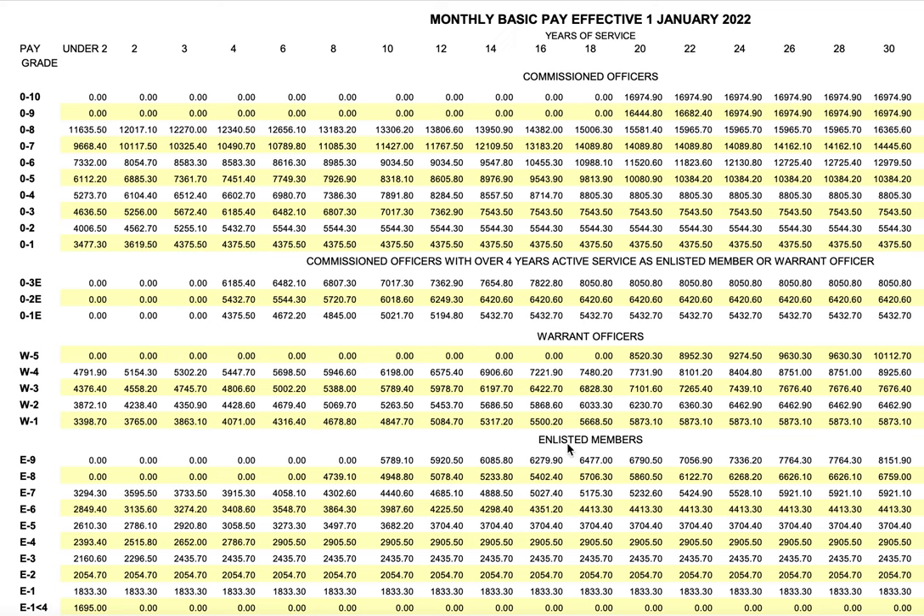The first category is enlisted members, then warrant officers, then commissioned officers with four years of active duty or enlisted member or warrant officer experience, and lastly commissioned officers. For enlisted members, you start with E1 through E9, but you cannot reach E8 or E9 without a certain years of experience. So practically, E1 through E7 is the realistic starting range.